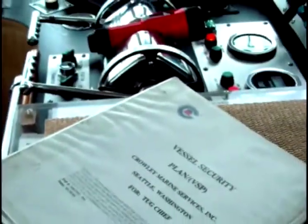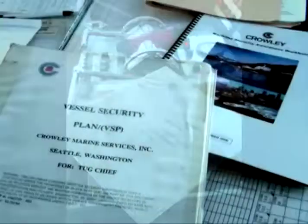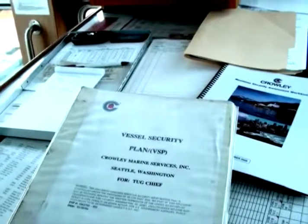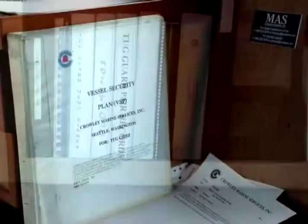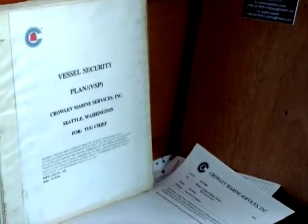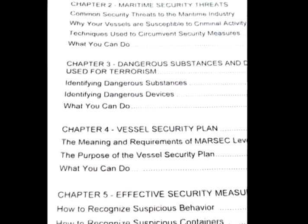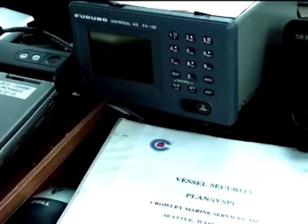The VSO is responsible for keeping the vessel security plan up to date. The plan should be kept on board with all classified information concerning security. Vessel security plans may either be stored in a three-ring binder that can be locked away, or managed electronically on the password-protected jump drive provided to some vessels. Specific instructions on how to fill in the security logs are part of the plan, and the VSO needs to follow them closely.